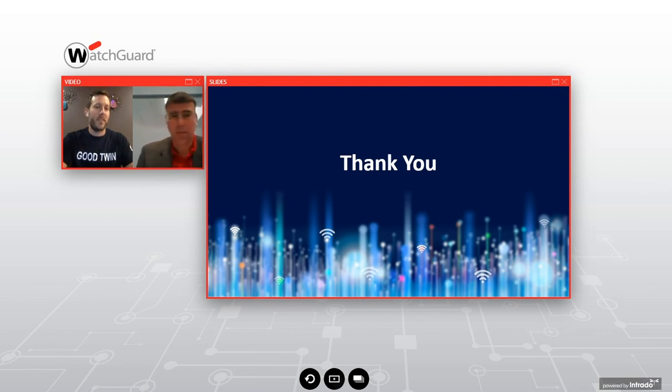Thank you once again to Ryan and Robert for all that great information. Thank you, attendees, for joining us today. We look forward to seeing you again next time. Thank you, everyone. Take care.